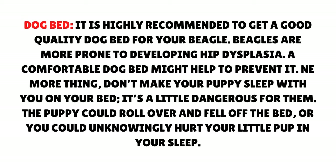Don't make your puppy sleep with you on your bed — it's a little dangerous for them. The puppy could roll over and fall off the bed, or you could unknowingly hurt your little pup in your sleep.